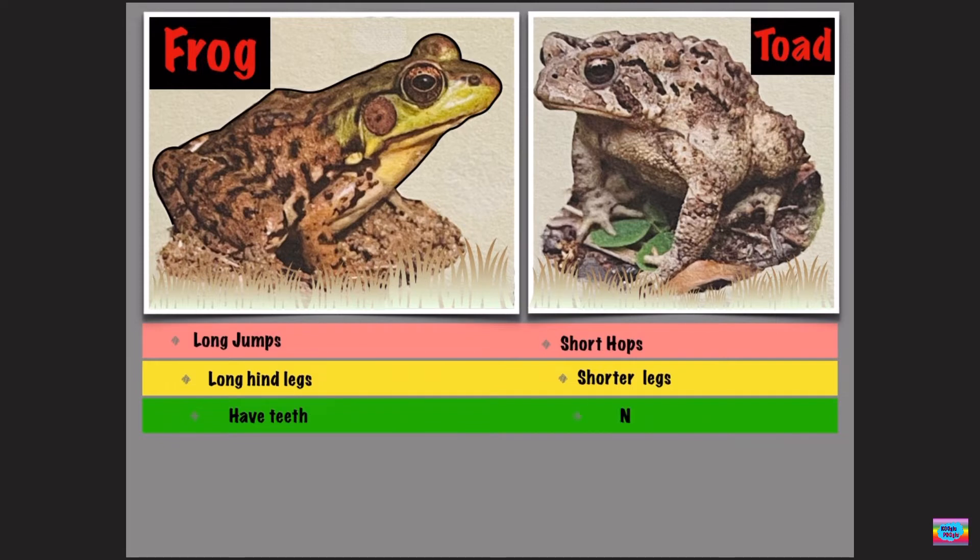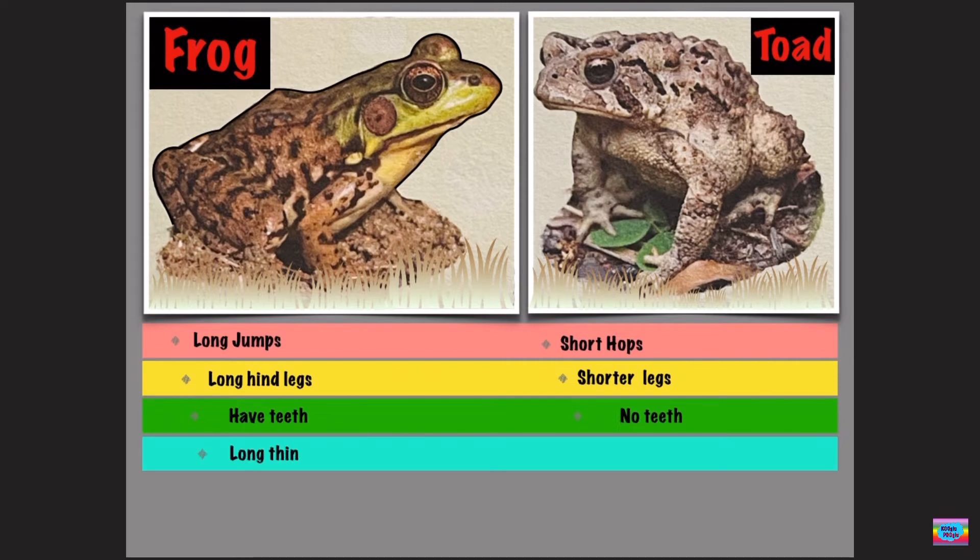Frogs have teeth, but toads don't have teeth. A frog has a long, thinner body, and a toad has a short and stubby body.